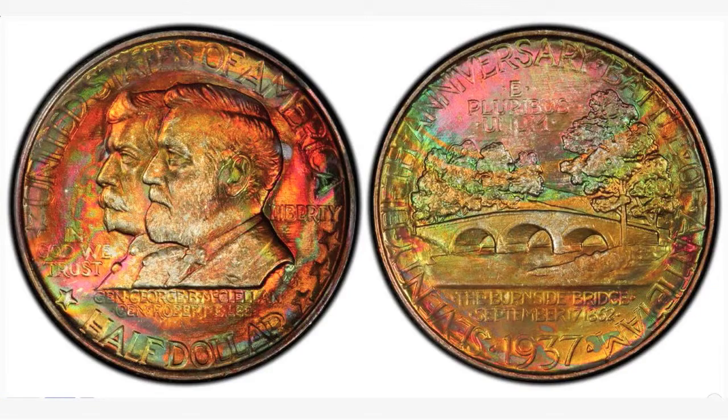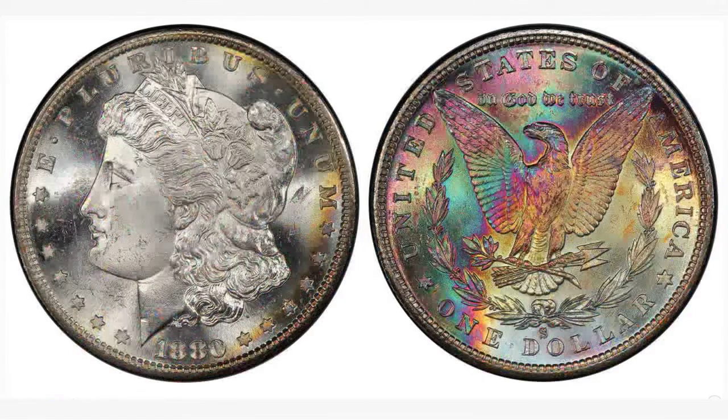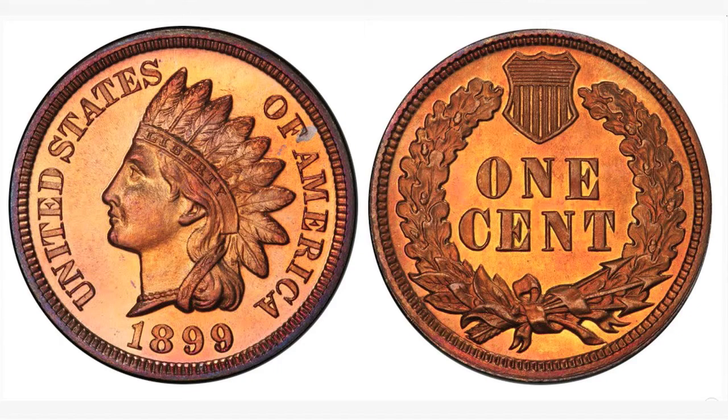It's the only area of numismatics where a beautifully toned coin sells for less than an untoned coin. Everywhere else — commemoratives, silver dollars, type coins — beautifully toned coins with great eye appeal tend to bring much higher prices and set records. But in copper coins there's so much emphasis on red that red coins have been pushed to very high prices while beautifully toned coins have languished.